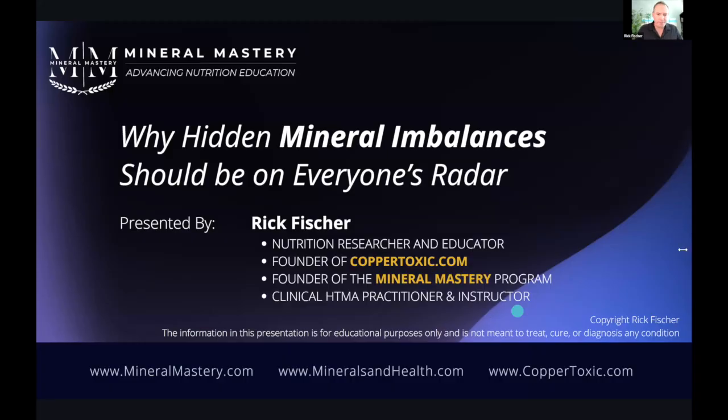So let's begin — I'll share my screen here. This presentation is on hidden mineral imbalances and why they should be on everyone's radar, both as a practitioner as well as for the general public. As Veronica mentioned, my name is Rick Fisher.